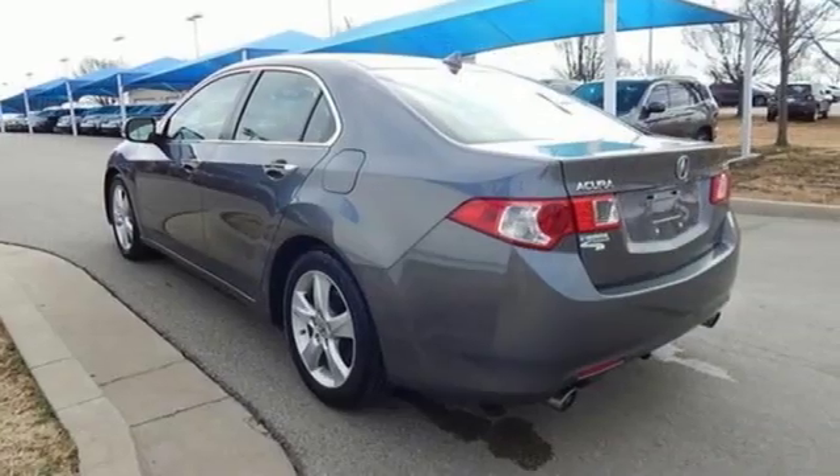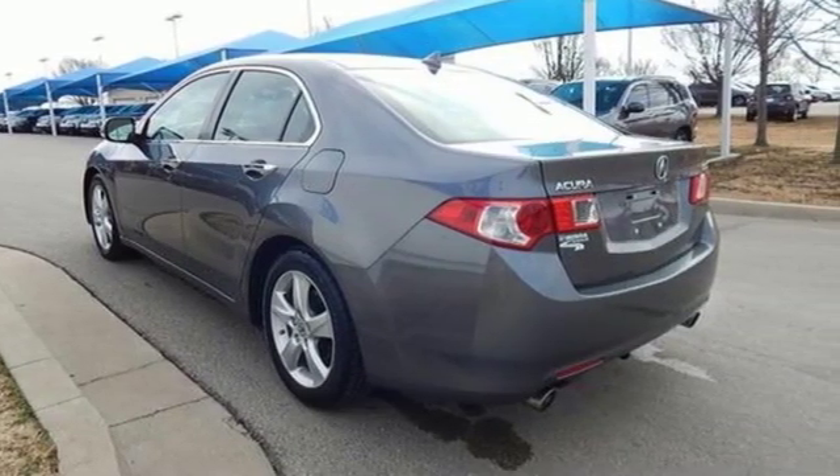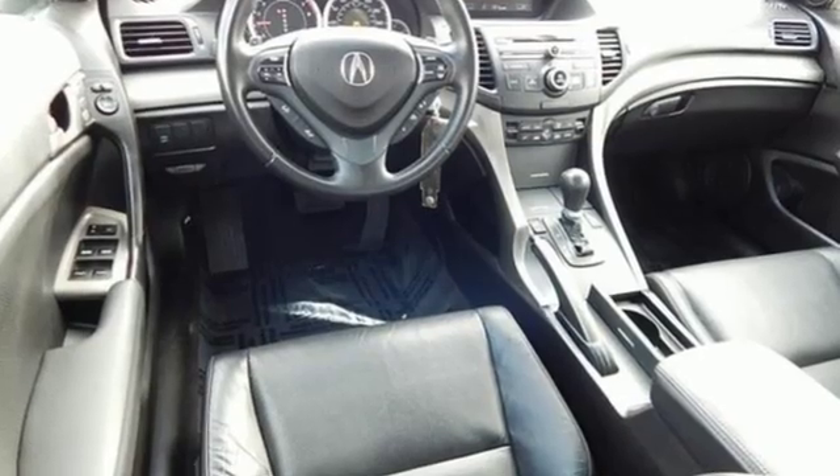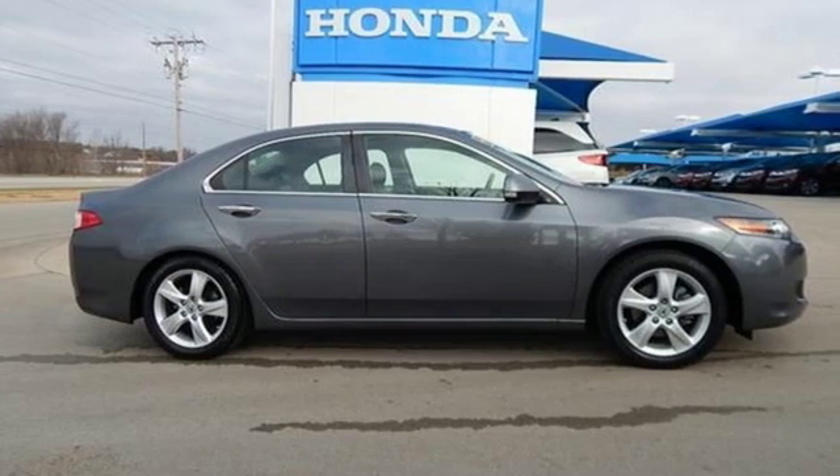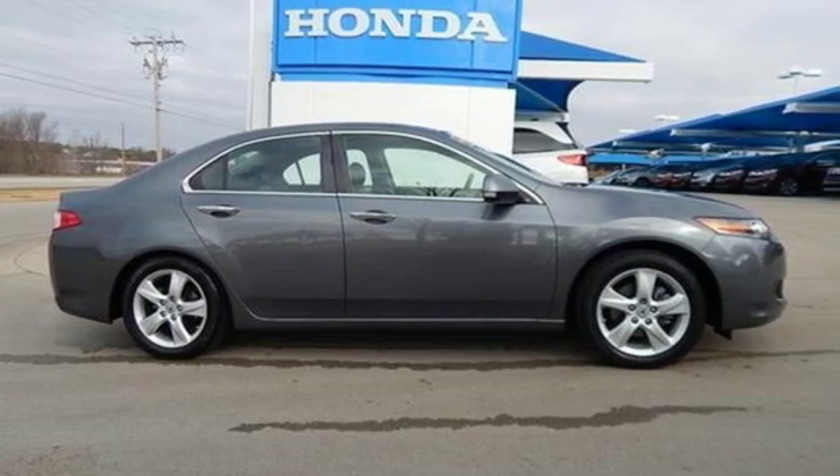Edmunds.com highlights its strong performance, confident handling, comfortable seating and chock full of the latest high-tech features. Luxury, performance, Acura. The time is now. See it for yourself today.